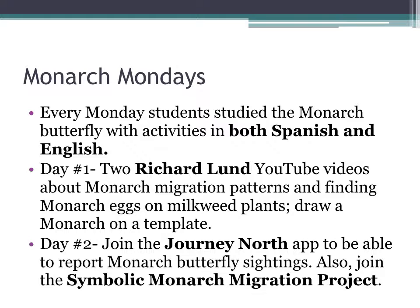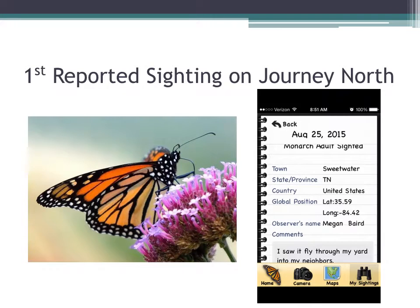On day one, we watched two Richard Lund YouTube videos about monarch migration patterns and finding monarch eggs on milkweed plants, just to spark the students' interest about monarch butterflies. We also drew a monarch on a template. On day two, we joined the Journey North app so the students would be able to report their monarch butterfly sightings as they came through the state of Tennessee. We also joined the Symbolic Monarch Migration Project. Our first reported sighting on August 25th, 2015 was reported by my student Megan Baird as she saw a monarch flying through her yard.